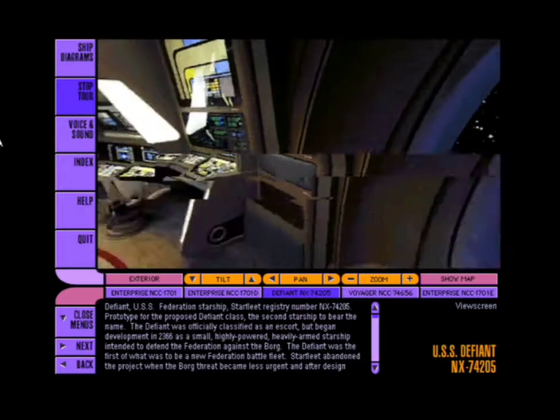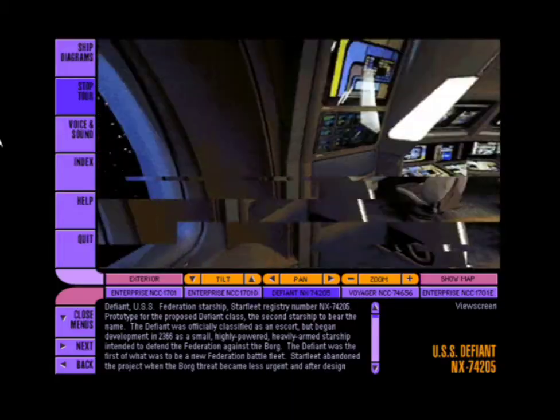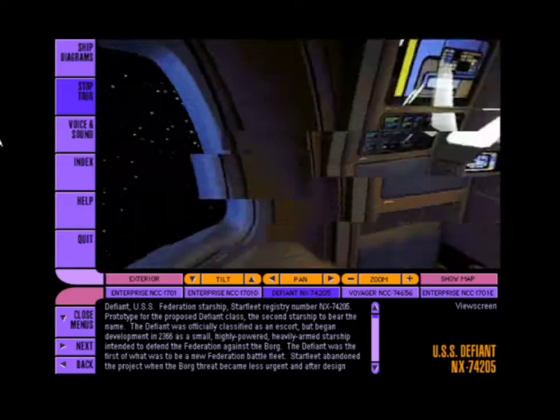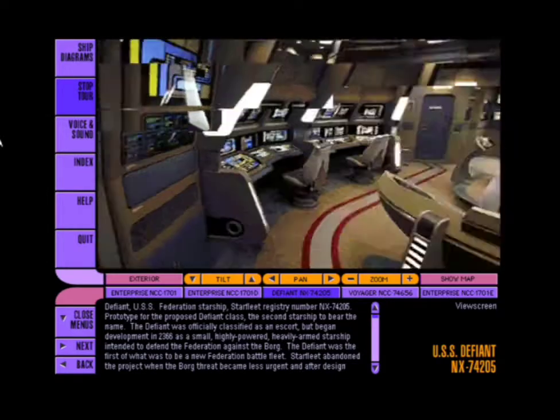This concludes the tour of Defiant's bridge. Please feel free to make a closer examination of any station, or enjoy a snack from the replicator. If you'd like to repeat this tour, press the appropriate button. Until then, enjoy sitting in the captain's chair. Thank you.